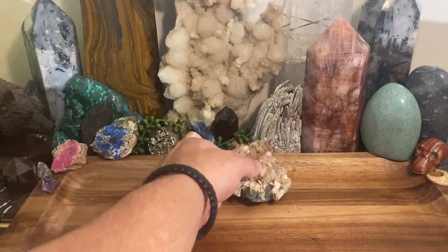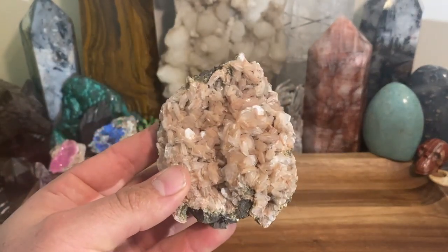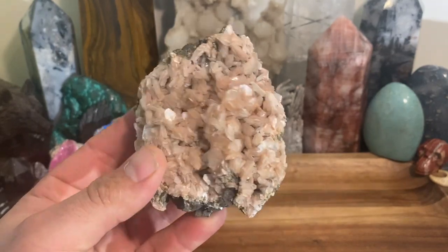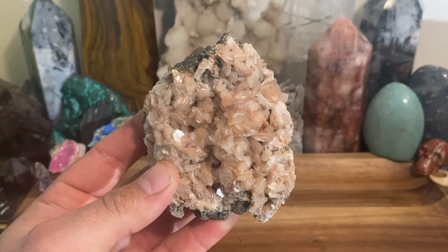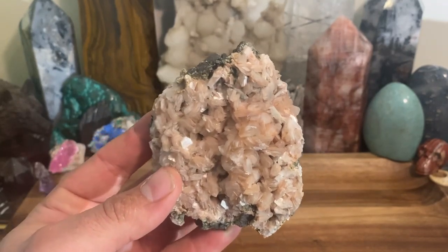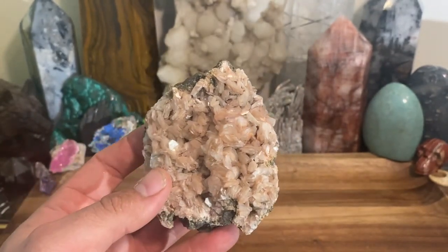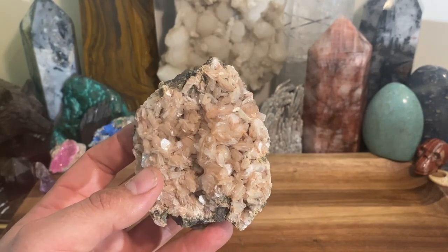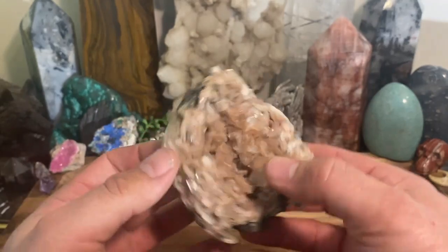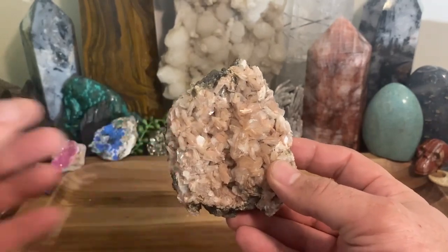Today we're going to be talking about stillbite. Stillbite is a very overlooked mineral — honestly, when was the last time you heard somebody say 'I'm gonna run up to the crystal shop and pick up some stillbite'? It's just not a very commonly associated mineral, and I think the reason is that the specimens most of the time come from India and it's not going to be the primary mineral.